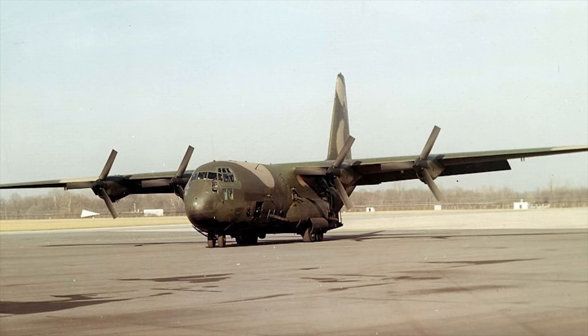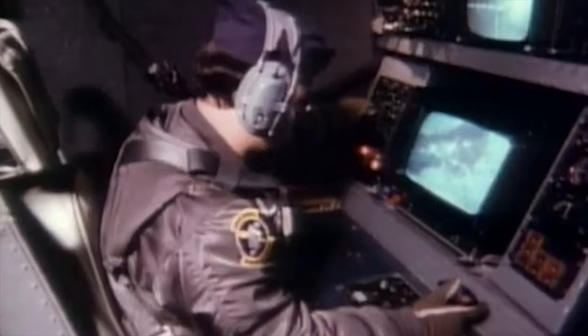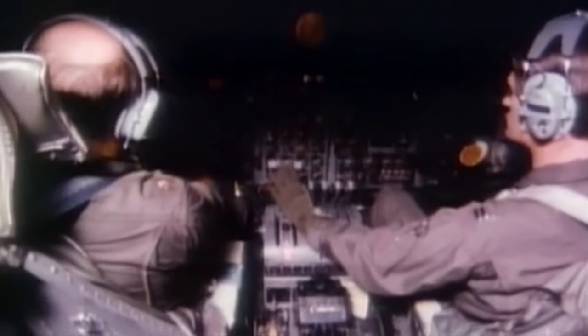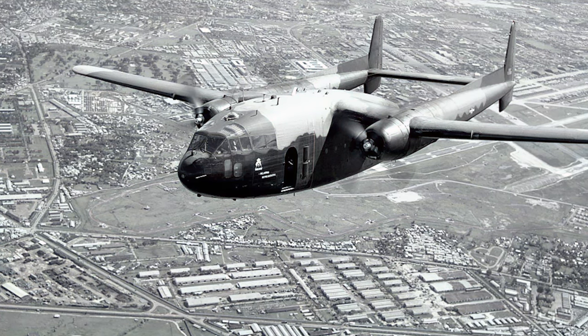In 1967, JC-130A serial number 54-1626 was converted to prototype AC-130A under Project Gunship 2. New equipment included a night vision telescope installed in the forward door and an early forward-looking infrared device mounted in the left wheel well, with miniguns fixed facing down and aft along the left side. In September 1967, the AC-130, called Spectre, was flown to Nha Trang Air Base in South Vietnam for a 90-day test program. It was an immediate success, and in 1968 seven more airplanes were converted to the same configuration. The AC-130 was later supplemented by the AC-119 Shadow of Project Gunship 3, which later proved to be underpowered.